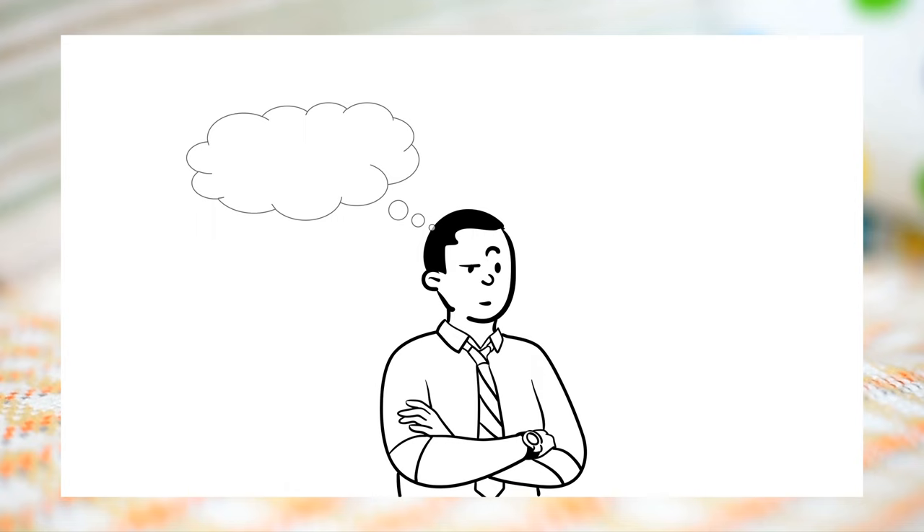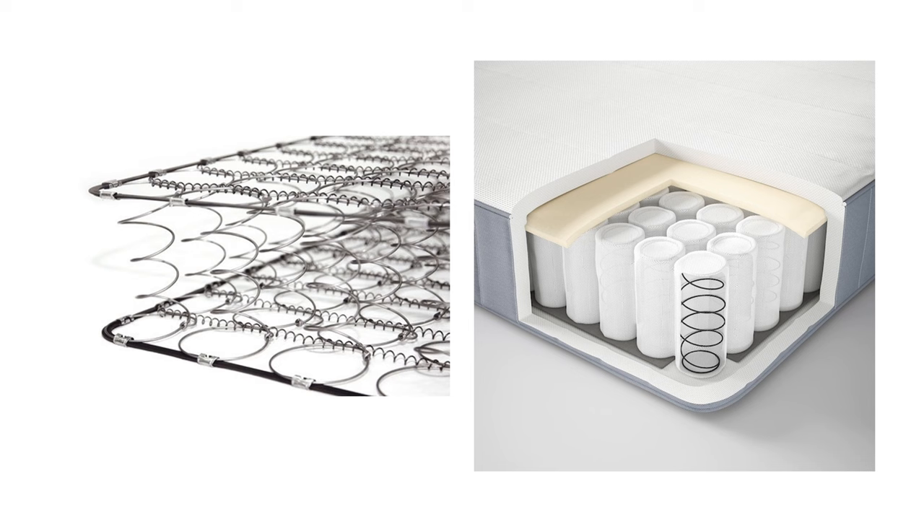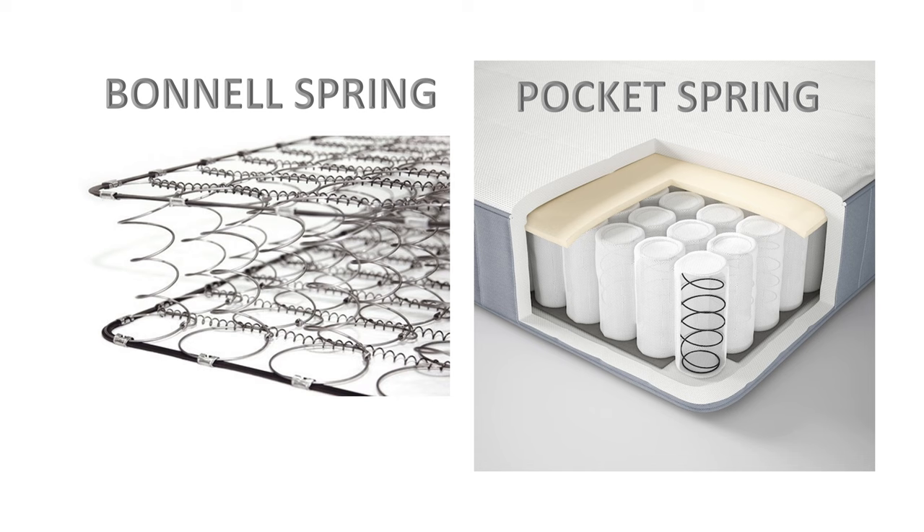Hi viewers! You want to buy a mattress in a shop or online and are confused about the spring mattress types, or want to know which spring mattress to go for? Then this video will help you to make the right decision. Here I tried to explain the difference between pocket type and bonnell type mattress in the simplest way.